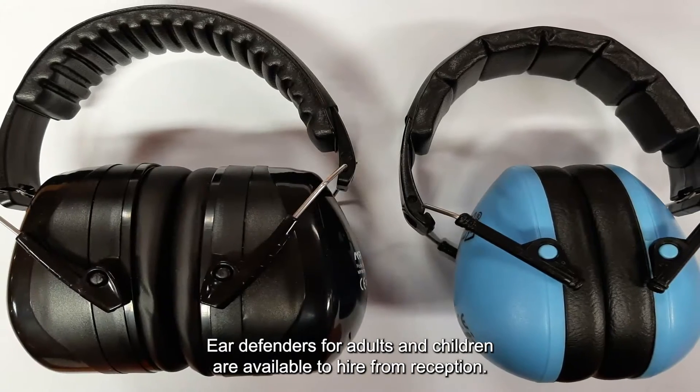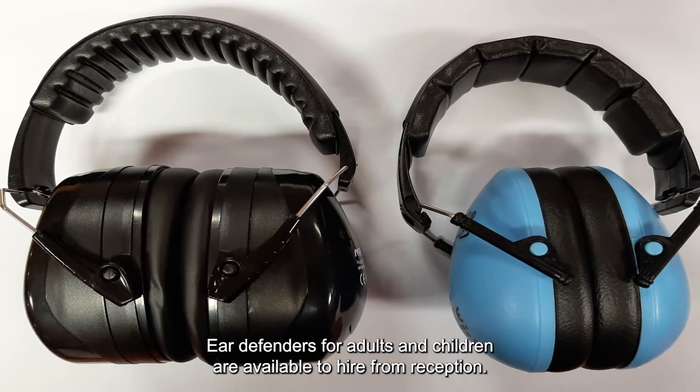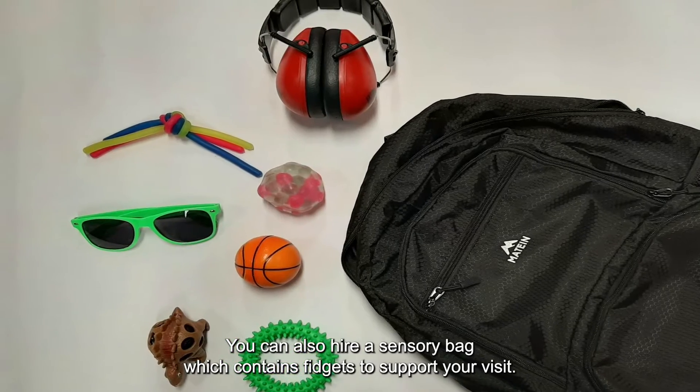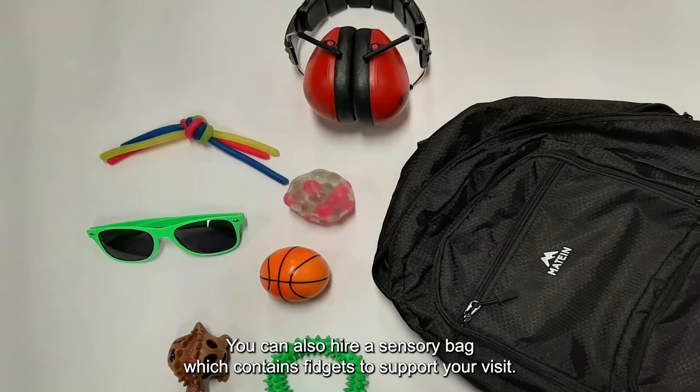Ear defenders for adults and children are available to hire from reception. You can also hire a sensory bag which contains fidgets to support your visit.